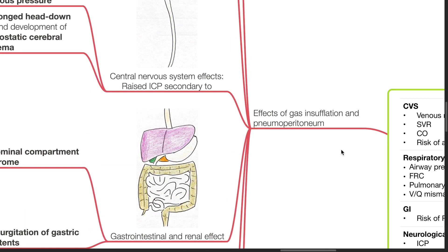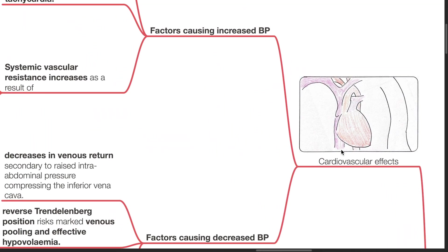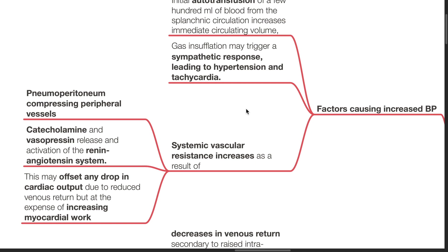The cardiovascular effects include increased blood pressure. Factors causing increased blood pressure are: initial autotransfusion of a few hundred mls of blood from the splanchnic circulation increases the immediate circulating volume. Gas insufflation may trigger a sympathetic response leading to hypertension and tachycardia. Systemic vascular resistance increases as a result of pneumoperitoneum compressing peripheral vessels, catecholamine and vasopressin release, and activation of the renin-angiotensin system. This may offset any drop in cardiac output secondary to reduced venous return, but at the expense of increasing myocardial work.